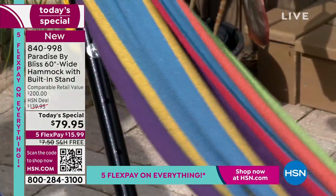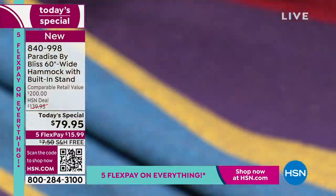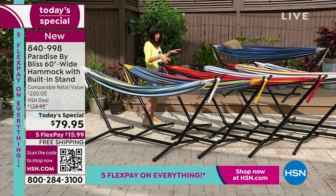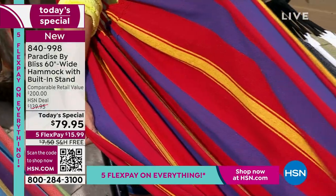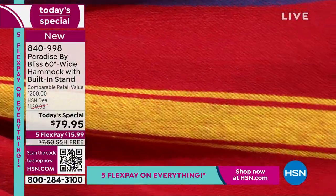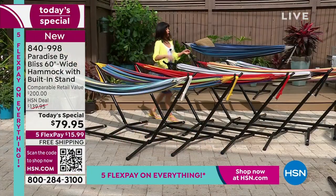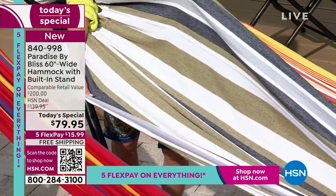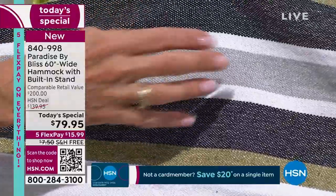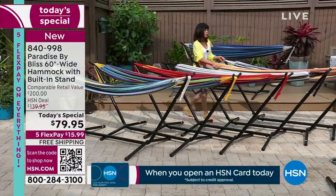This one is called Candy Stripe — notice the color-coordinating yellow ropes at the end. It reminds me of Skittles, with all the multicolors throughout — bright, happy, cheerful. Next is Tequila Stripe, with reds, blues, and bits of yellow — perfect for Cinco de Mayo. Then Hampton Stripe, one of the most limited with fewer than a thousand left. It has navies, grays, whites, and a touch of army green.